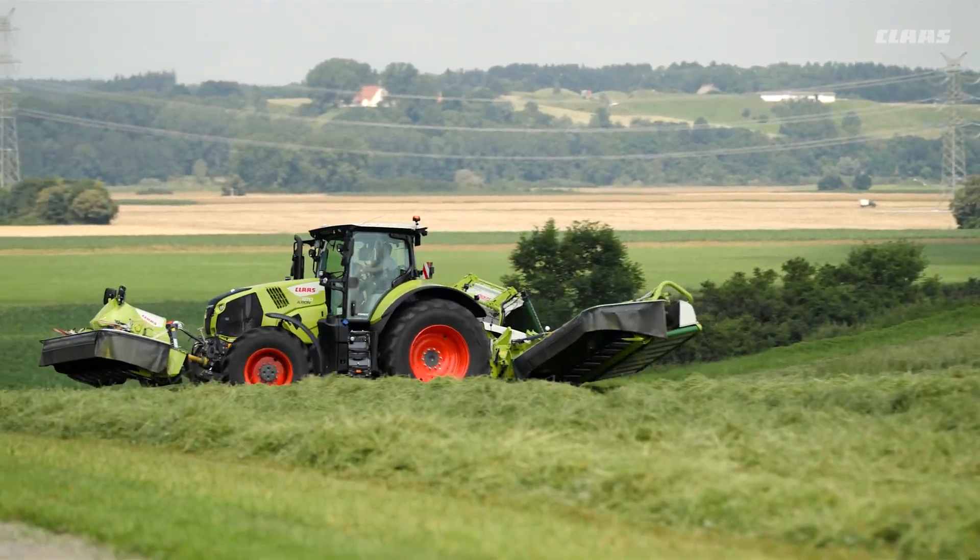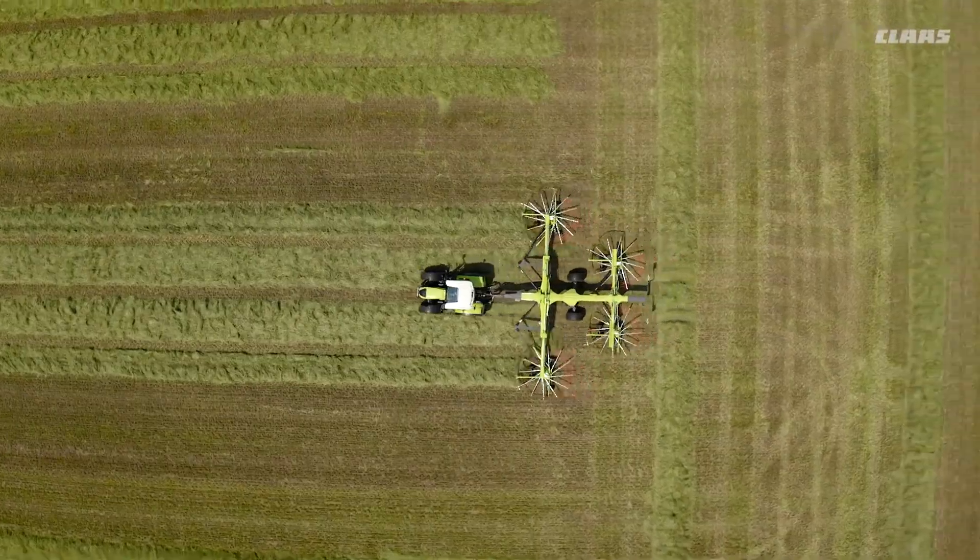Built with Claas' signature attention to detail and designed to maximise efficiency for large-scale hay and forage operations.